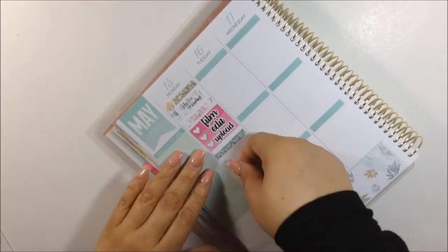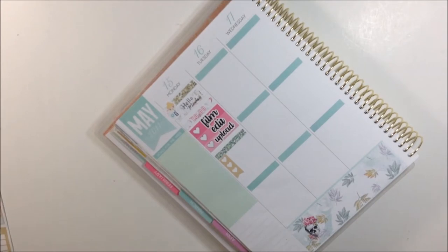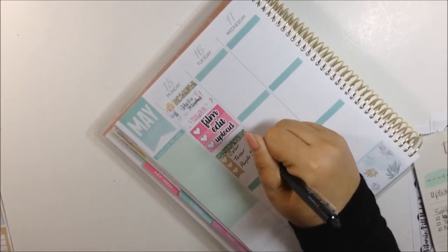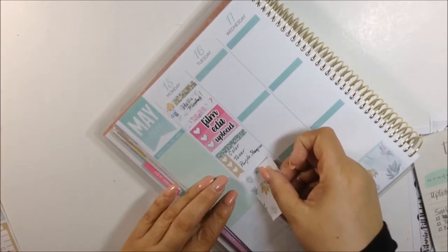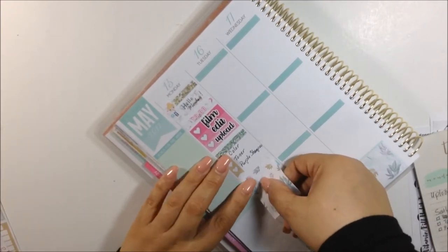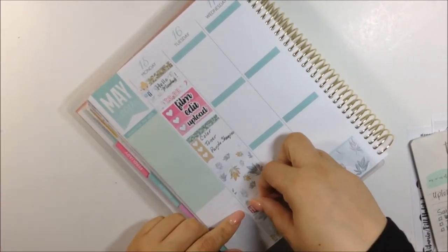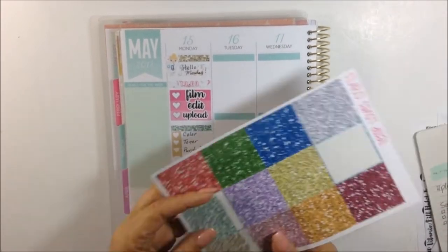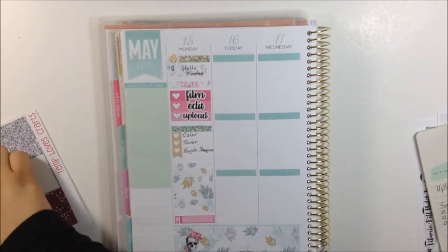I'm going to pull out this little checklist which I cut into three because it's going to cover my Sally's run - I need to get color, toner, and a purple shampoo so I could touch up on my hair that needs it like yesterday. I'm definitely going to get that done. And at the end of the day I just got a full box to cover up some space and just my dinner tracker.